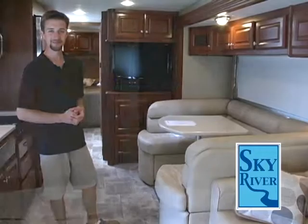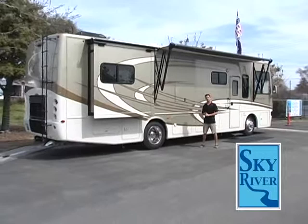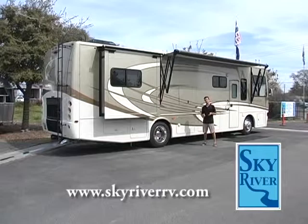My name is John Buehler, here at Sky River RV in Paso Robles. Thanks for watching our show. I've only touched on a few features that this Palazzo has to offer. I'd love for you to come on down, give me a chance to show you around, maybe even go on a test drive. It would be my pleasure — thanks for tuning in.